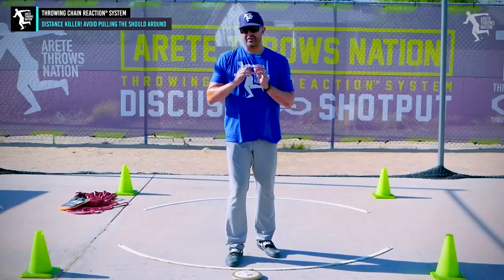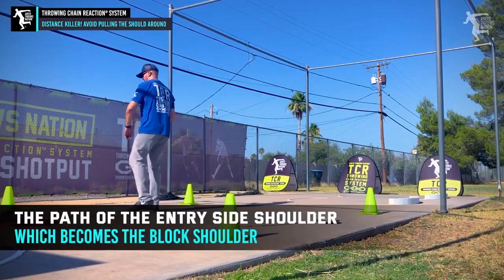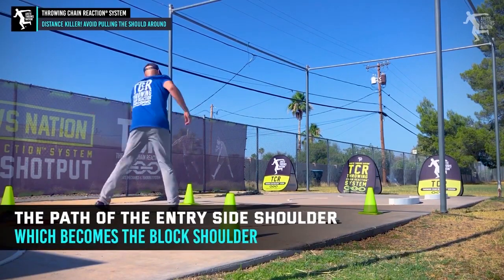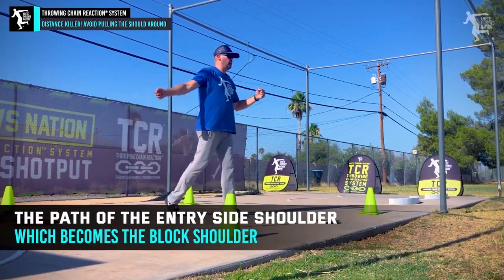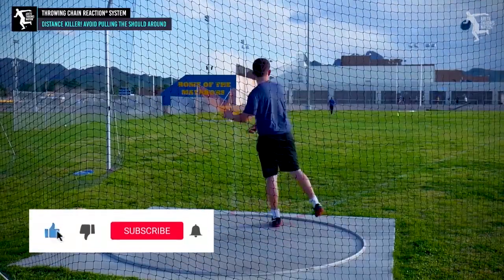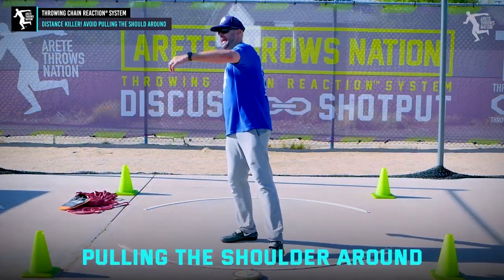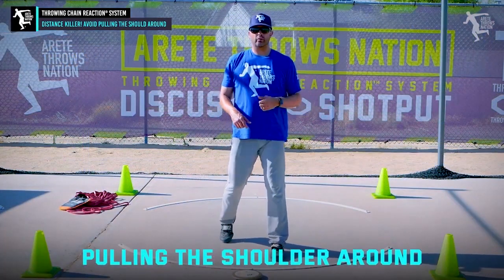Something you want to avoid. The biggest nightmare we tend to see is understanding the path of the entry side shoulder, which becomes the block shoulder. The biggest nightmare a thrower can get into, and perhaps the top distance-killing mistake, is pulling the shoulder around.